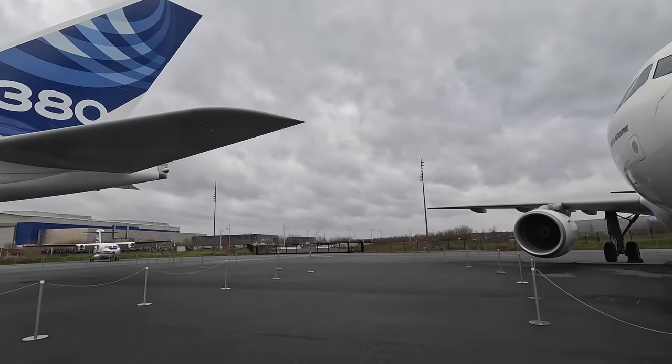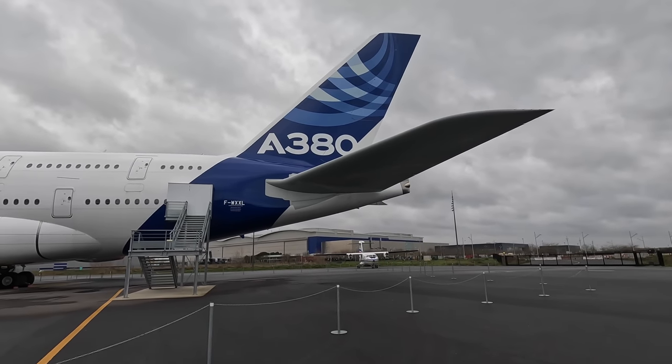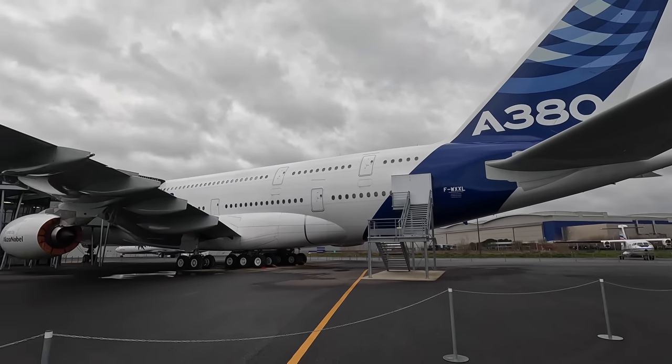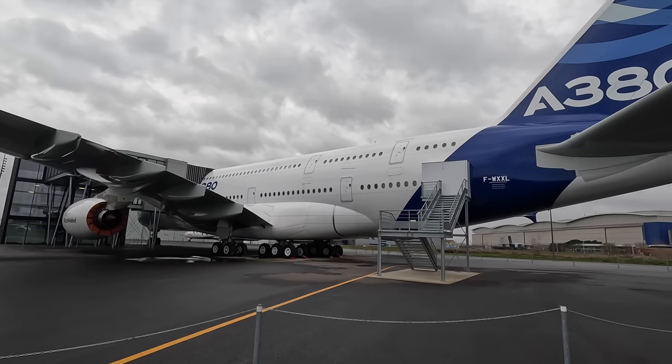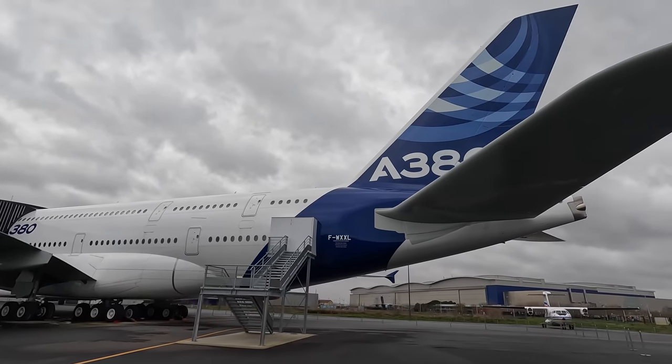Between 1971 and 2007 a total of 560 A300s were built and many remain flying to this day. If you enjoyed the video please give it a thumbs up and check out my channel for many more similar videos. Thanks for watching.